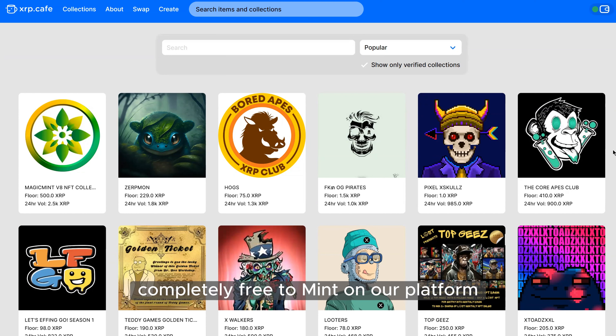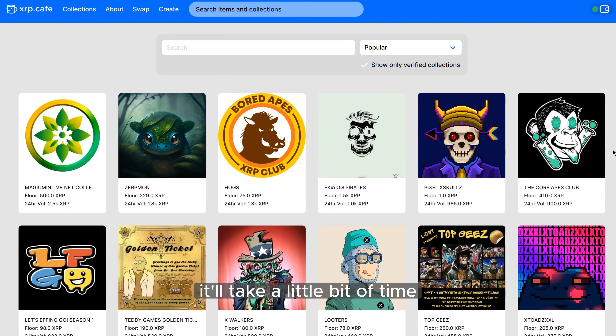We'll send you a checklist — project names, socials, some artwork — we'll take a look at it. It's completely free to mint on our platform. We do have a long wait list right now so it won't be immediate, but we don't charge anything. We just want people to be able to push their art out there. And by the nature of the XRPL, if you minted somewhere else, your collection will appear here as well.